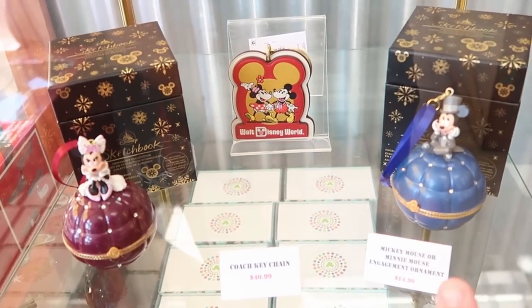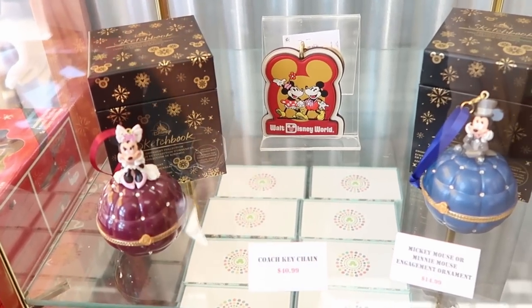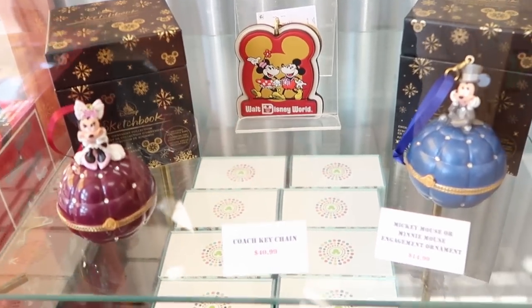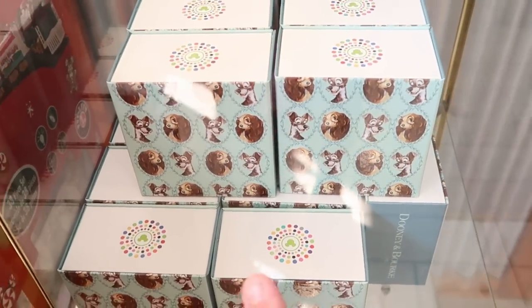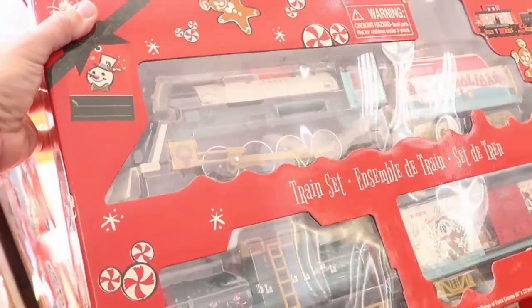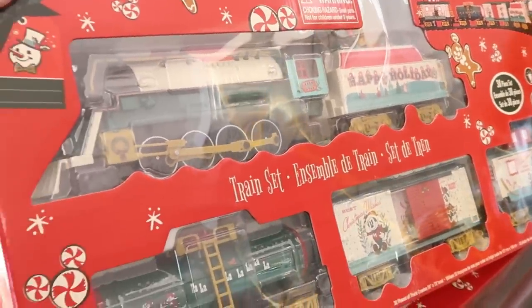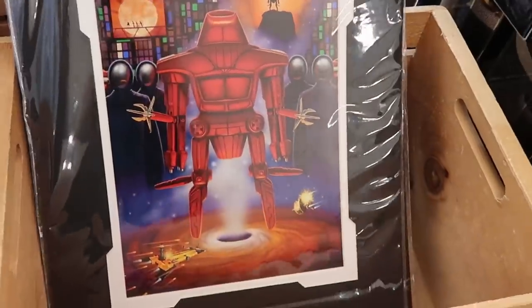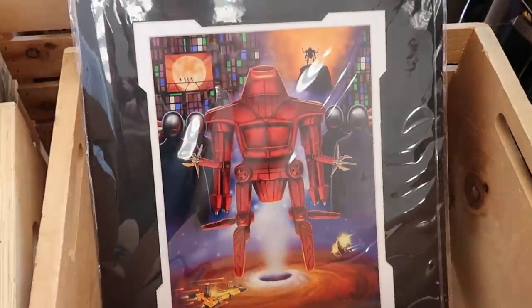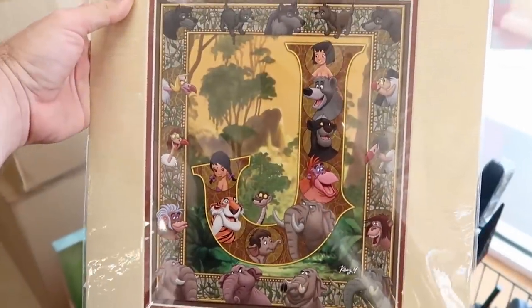They also have the Disney Sketchbook Series ornaments — the engagement ones with Mickey and Minnie that open up to say 'will you marry me,' really nice. Right underneath are the Lady and the Tramp Dooney and Burke magic bands — yet another cool offering. They also have a lot of the 2022 holiday train sets left over at $79.99. Up front they have a bunch of different Disney lithographs at $19.99 — including the Jungle Book one with all the characters, and also Willow.